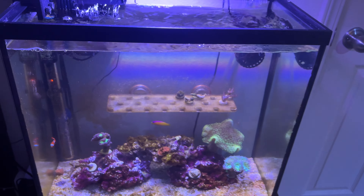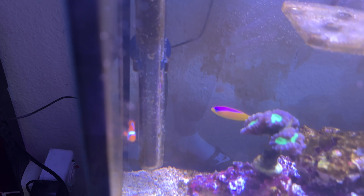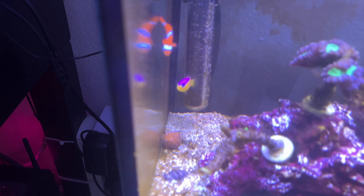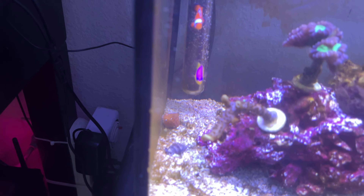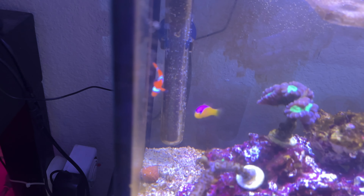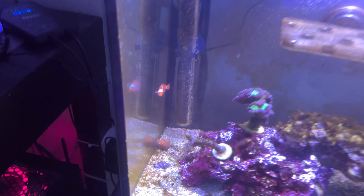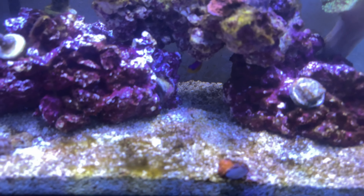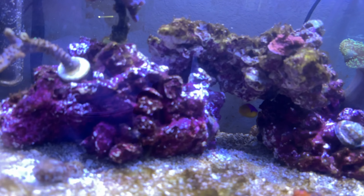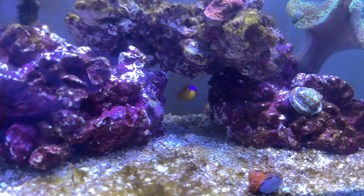Here's another good one that has a big drawback, but they're very beautiful — a dottyback. I forget the exact name of it but I'll pop it up on screen. They're hardy, but dottybacks are a bit aggressive, so you have to watch out for that. I added them last to this frag system. You generally want to add them last; the more aggressive fish go in last. This one's been pretty good so far.